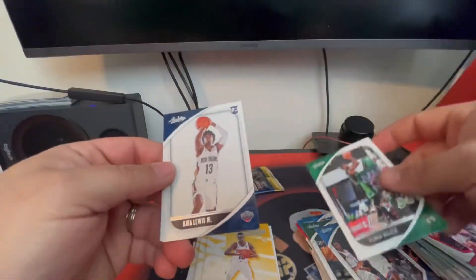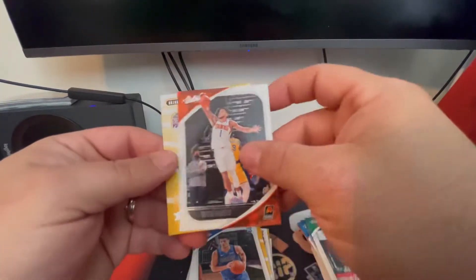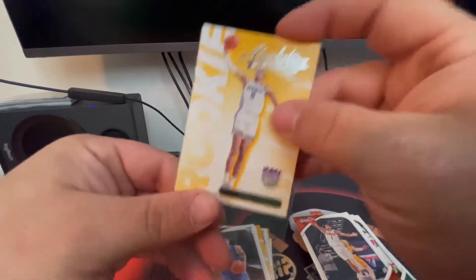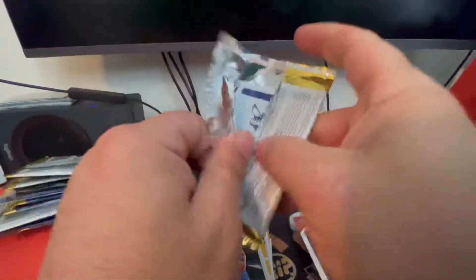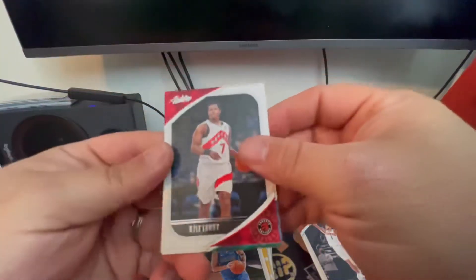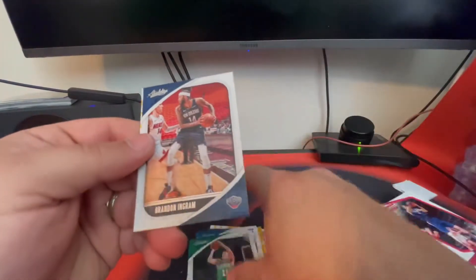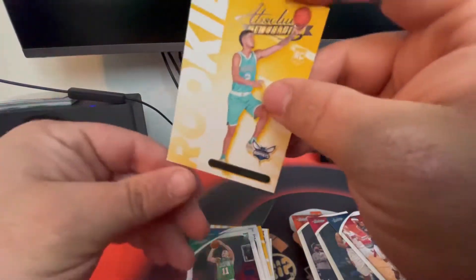Two packs left. There's a Kemba Walker, Kira Lewis Jr. rookie card, Josh Green rookie card, Devin Booker, and a Tyrese Halliburton. Very nice. And the last pack — Kyle Lowry, Desmond Bain, Peyton Pritchard, Brandon Ingram, and another LaMelo Ball. That's not too bad.